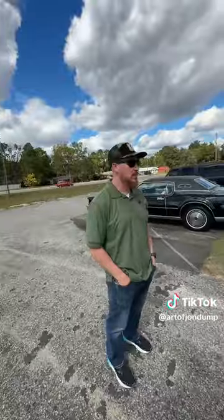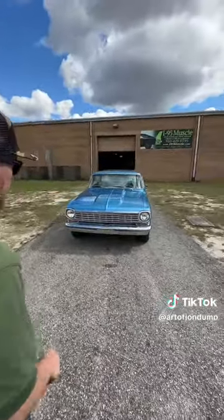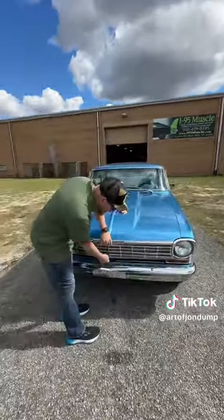But today we're gonna start off showing y'all this one. Give us a little walk around, man — let's see a little bit of it. It's a brand new piece so I don't know a lot about it. It's a '64 Nova SS.